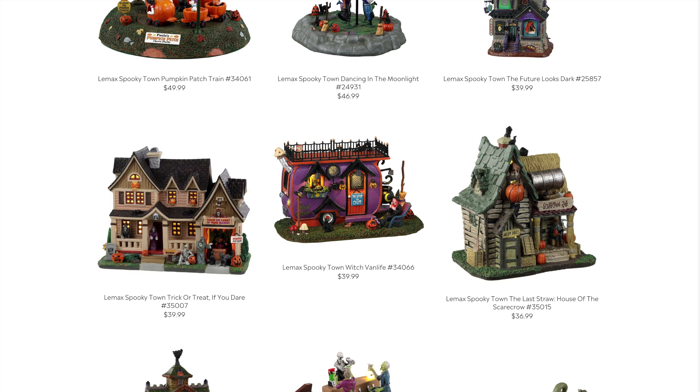Next is the Last Straw House of Scarecrow. There are quite a few smaller miniature-style houses in this year's collection. These appear to be smaller than normal houses, but if you're working with limited space and want to fit a lot in affordably, this is the way to go. The straw house looks cool, and at $36.99 that's a lot more affordable than $100 or more — you get more bang for your buck.